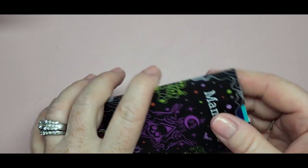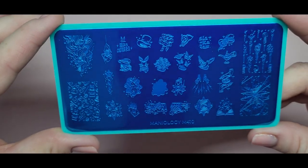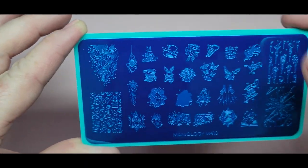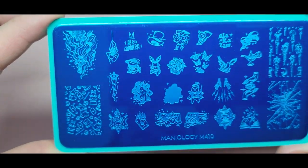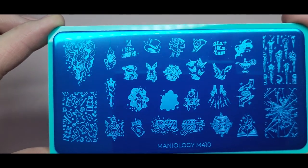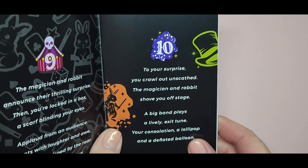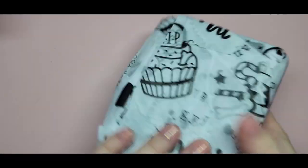Number nine is another stamping plate, M410. This one is really cool — it has a genie lamp and it's the abracadabra magic design. Just a really fun magic-themed plate.